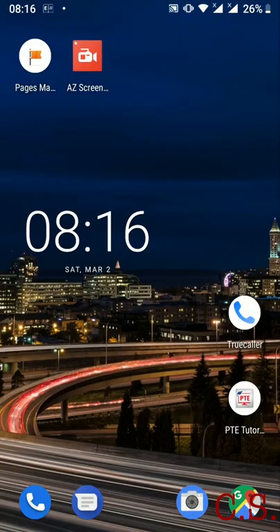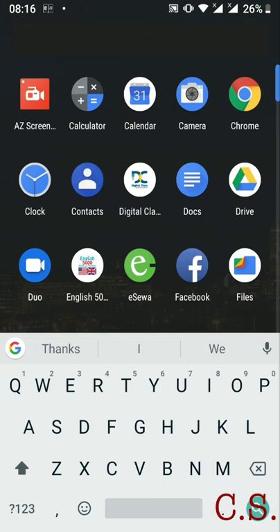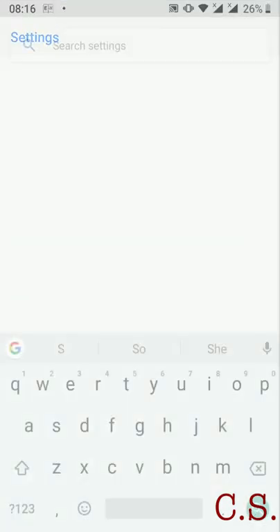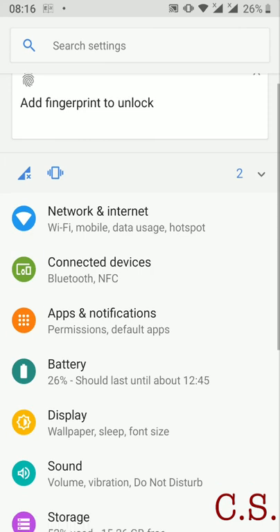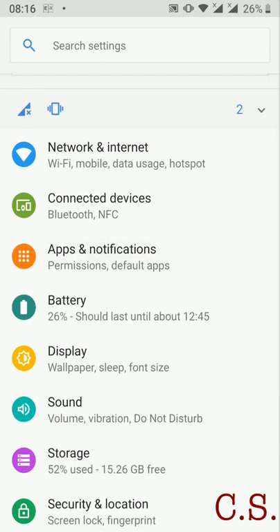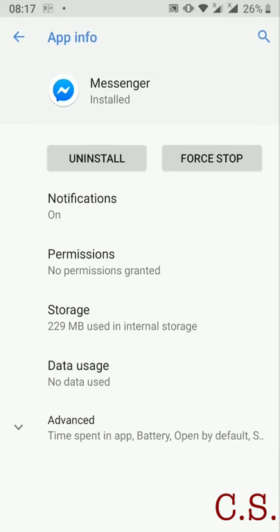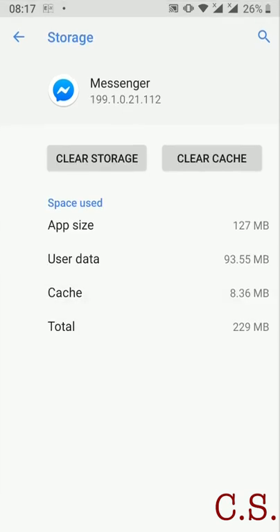My device is Android 9.0. First and easy step: go to your Settings, go to Apps and Notifications, select Messenger, go to Storage, and press the Clear Storage button.